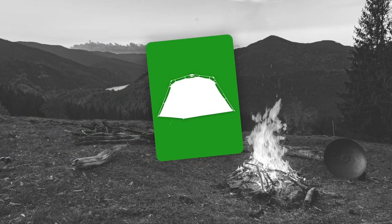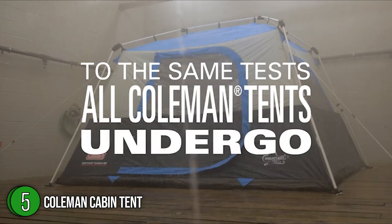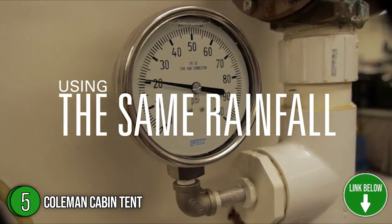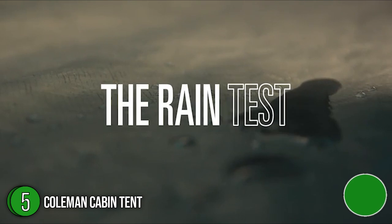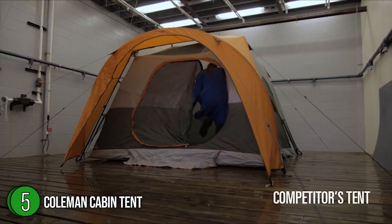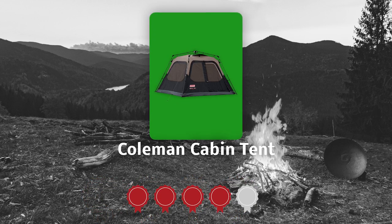The fifth stand-up tent on our list is the Coleman Cabin Tent. This 8x7-foot cabin tent shines in both structure and functionality. With a 56-square-foot interior that can accommodate one to four people, it's made from double-thick 150 denier polyester fabric combined with rugged steel poles to provide a strong frame that maintains its shape flawlessly and also helps the structure stand up to strong winds. TrustedShoppingGuy.com has awarded the Coleman Cabin Tent a 4-badge rating.